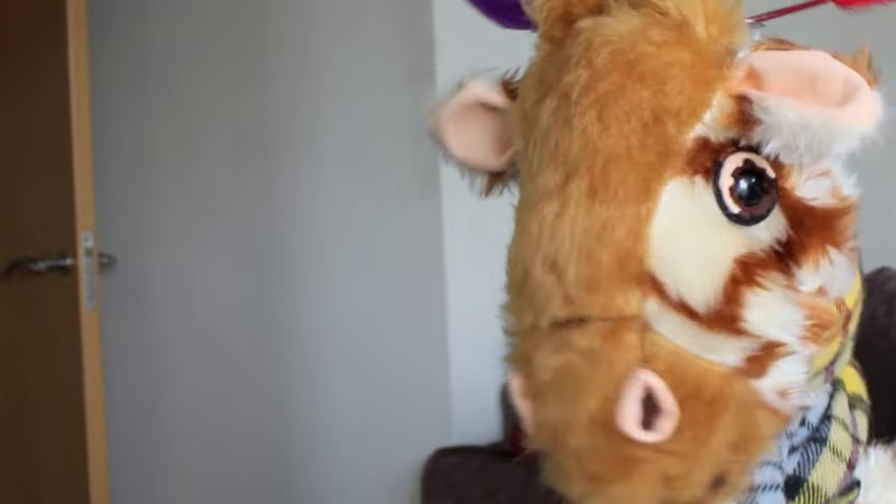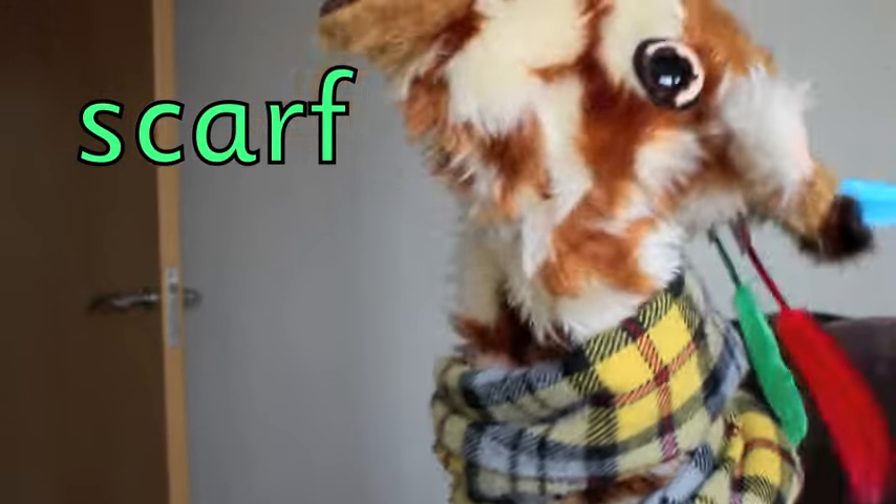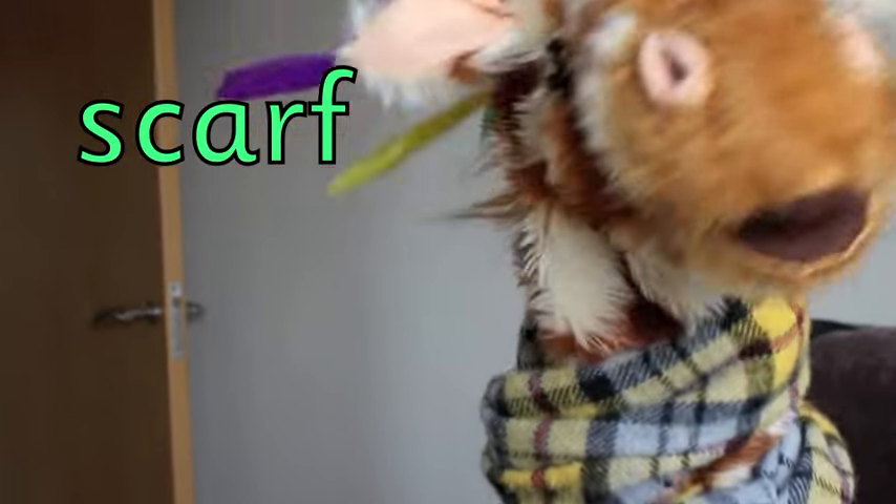Geraldine, you found a nice, wonderful, gorgeous scarf! Wow! Perfect for your super lovely long neck. And scarf begins with a ssss sound. Good girl, Geraldine. Well spotted! Scarf!